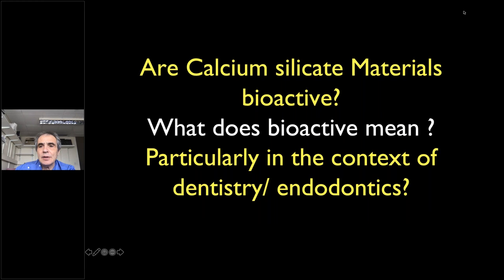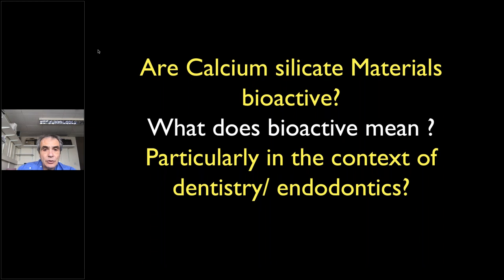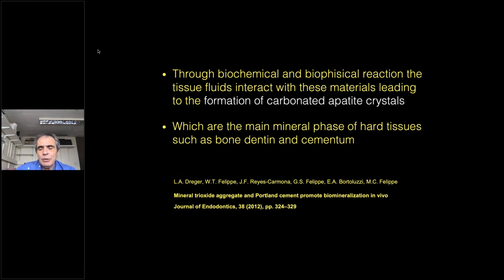The question is: are these calcium silicate materials bioactive? What does bioactive mean, particularly in relation to endodontics? The definition of bioactivity in our field is quite simple — we talk about materials which are able to form carbonated apatite crystals. These materials can promote the formation of apatite crystals.